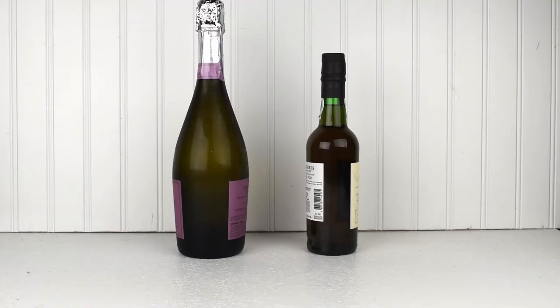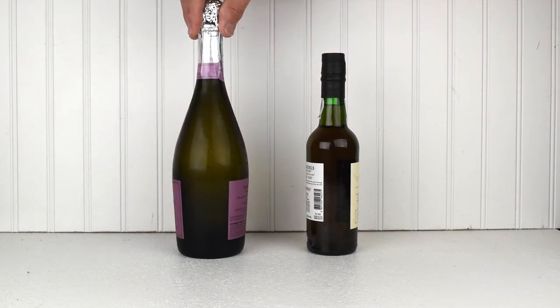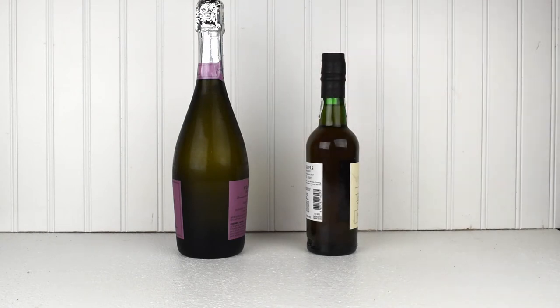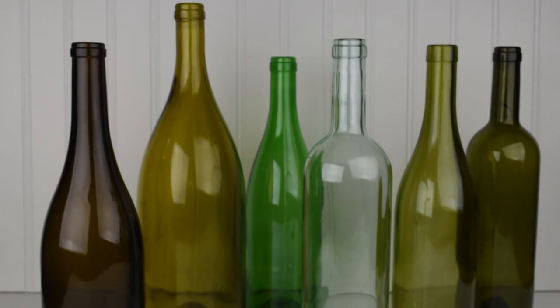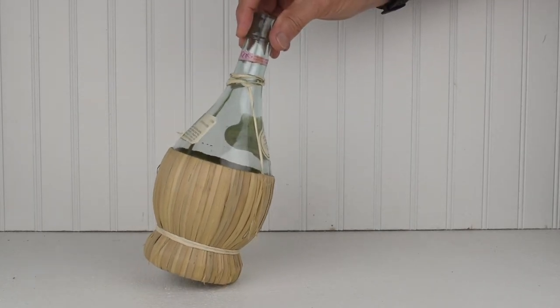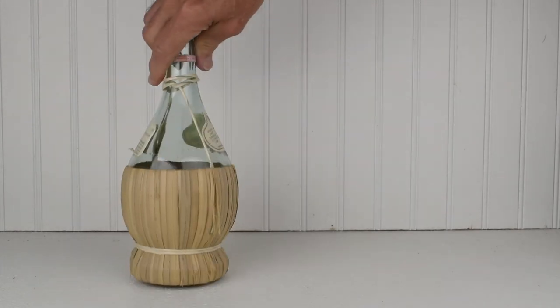Champagne bottles are made in the Burgundy style, but the glass is thicker and they include a wire closure. Port bottles are like Bordeaux bottles, except they often have a bulb in the neck to collect sediment when pouring. Bottles come in clear glass and colored glass — the colors keep light from damaging the wine. Chianti bottles with the characteristic basket were developed in the Burgundy style. The basket protects the bottle during shipping and helps it sit upright.